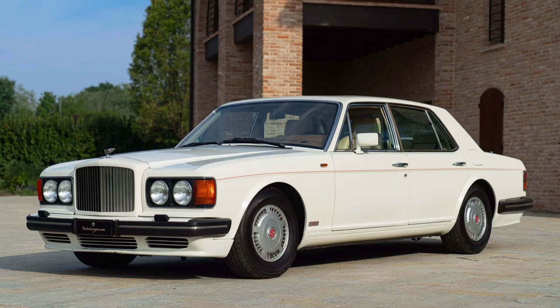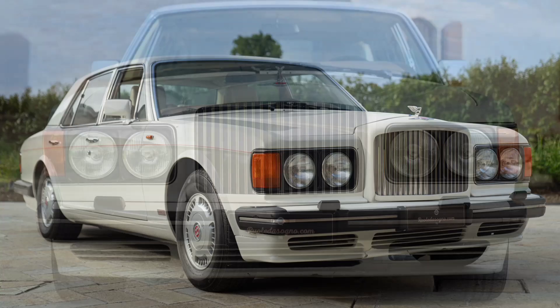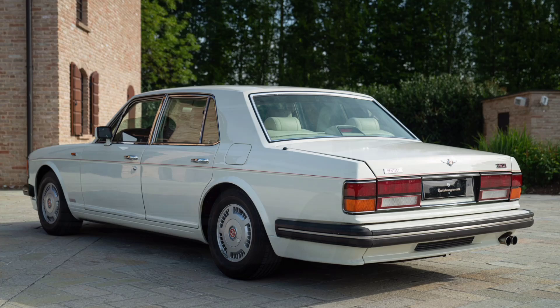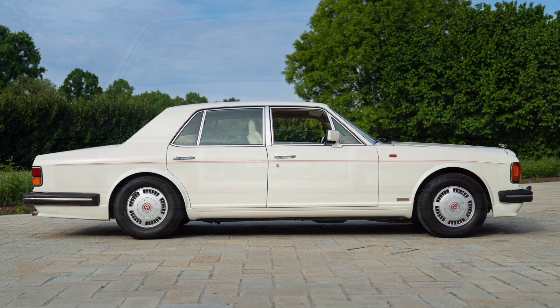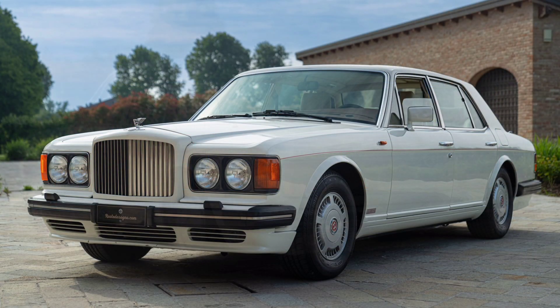The 1990 Bentley Turbo R is a car that represents the evolution of Bentley's luxury sedans, emphasizing both performance and elegance. The Turbo R was a continuation of the Mulsanne Turbo model, but with many improvements and innovations. The main change was the modernization of the suspension and chassis, which significantly improved the car's handling.